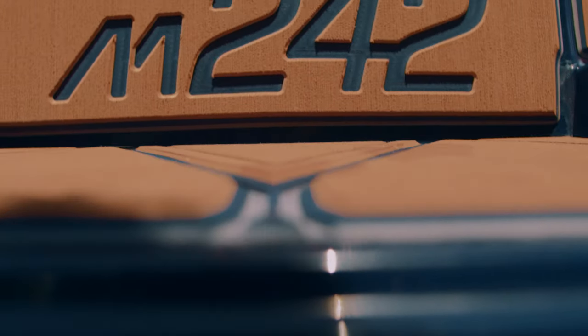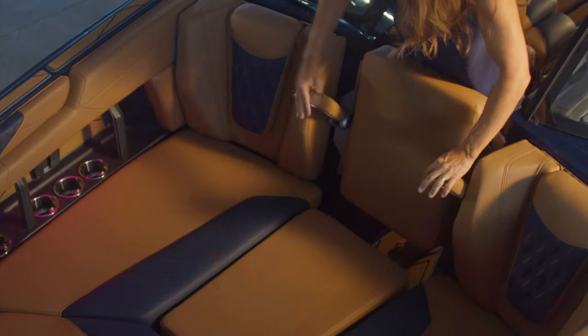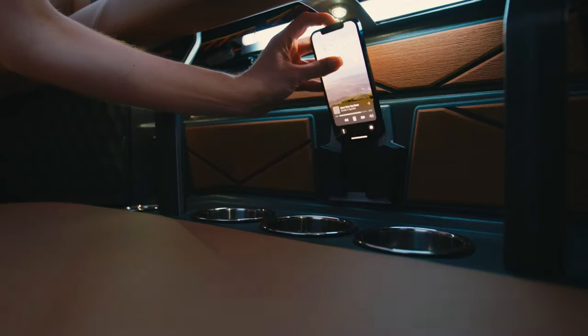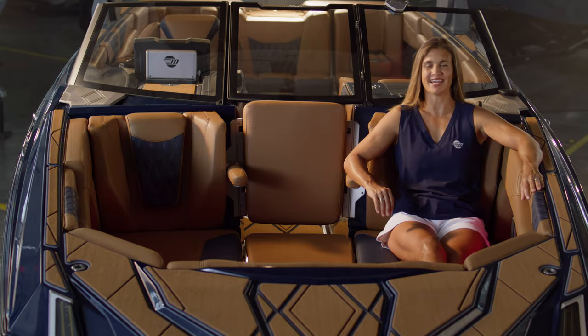In the M242's well-appointed bow, you'll find diamond pattern stitching on the vinyl accent panels, soft grip on horizontal running surfaces, ultra-modern speaker grills, flip-down armrests, eight integrated cup holders, and two phone holders with wireless charging. It truly has everything.